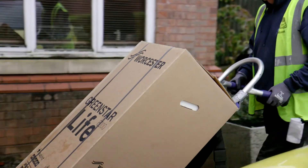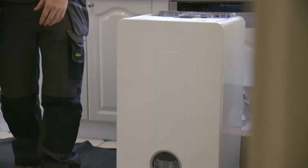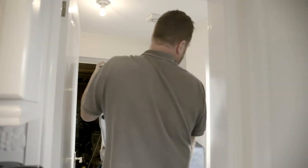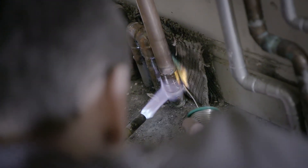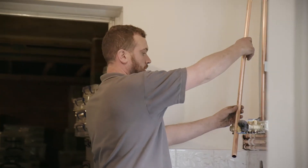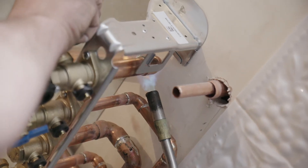Your new boiler will arrive by courier between 7:30 and 9:30 a.m. Often this goes straight onto the wall. Given that every installation is different, the pipework will sometimes need upgrading — but don't worry, this is all included in your fixed price from Boxed.